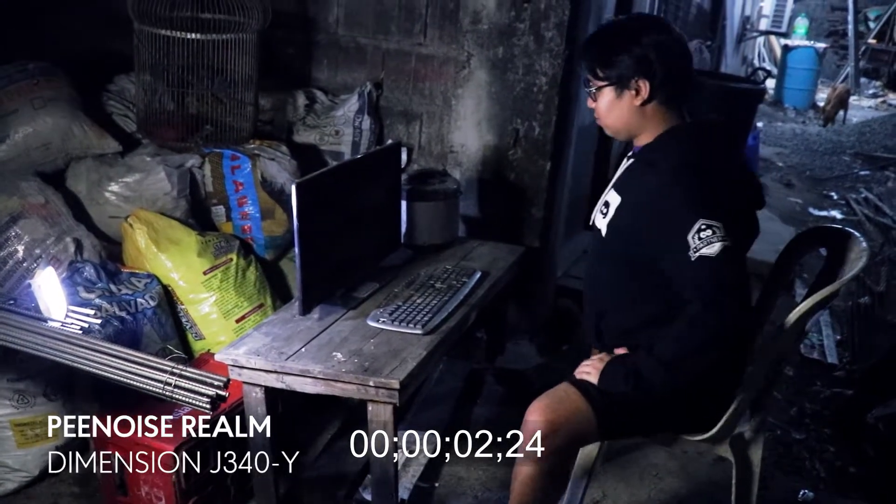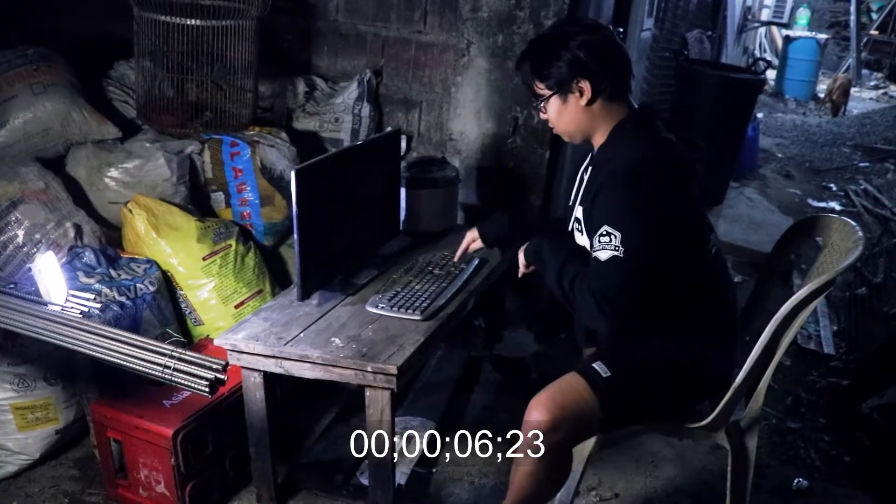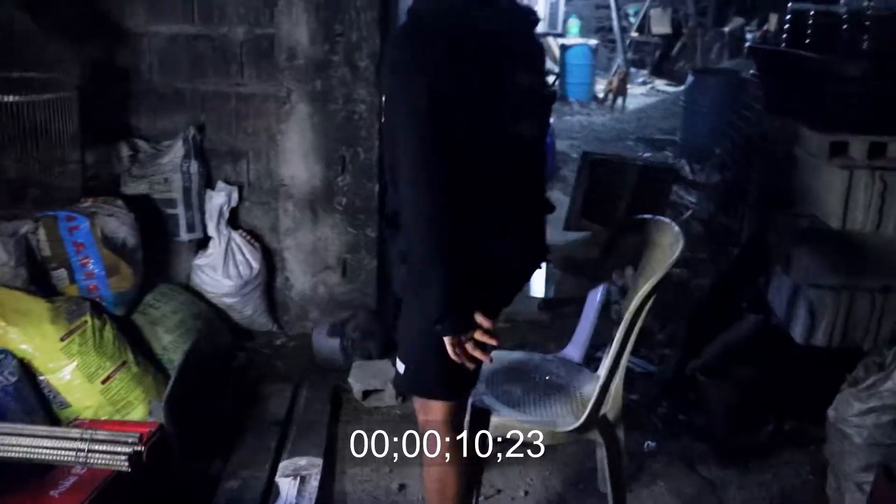Tired of having problems with your old computer? Does it not run like it was years ago when you bought it? Are games not running at your desired frame rates?